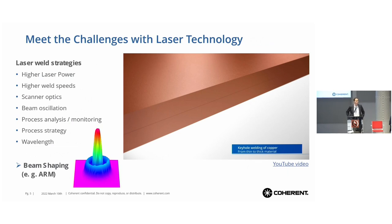There are some means we can use to meet these challenges. We can increase the laser power — that's a widely common thing. We can increase the weld speed. We see a higher use of scanner optics and beam oscillation. There is a high variety of process strategies. We have to understand the welding process much better to have a productive process. And we see various wavelengths coming to cope with these materials.